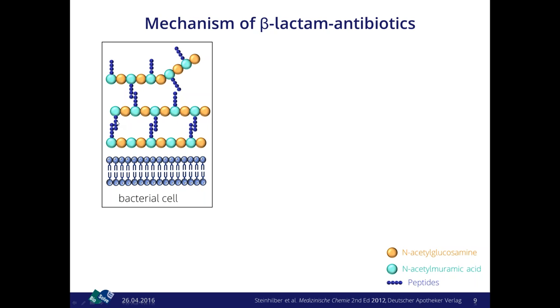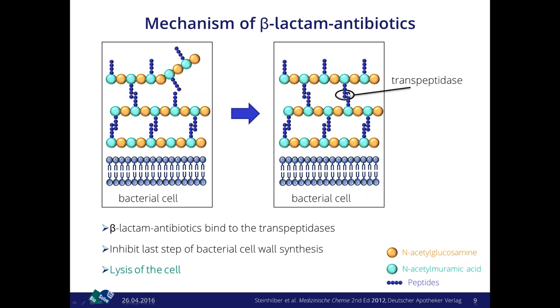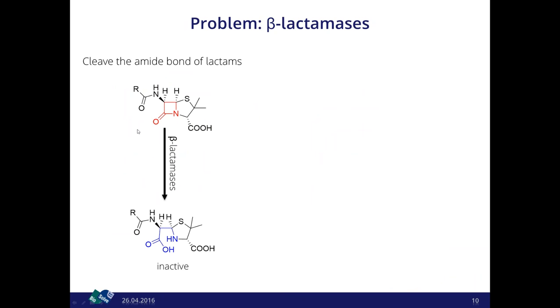The sugar chains are cross-linked via peptides, and this cross-linking is done by an enzyme called transpeptidase. The transpeptidase recognizes the D-Ala–D-Ala structural motif and links it. A beta-lactam antibiotic mimics this motif, binds to the transpeptidase, and inhibits the last step of bacterial cell wall synthesis, leading to a destabilized layer and lysis of the cell. The problem arises when beta-lactamases are expressed, because they cleave the amide bond of the lactam ring, inactivating the antibiotic.